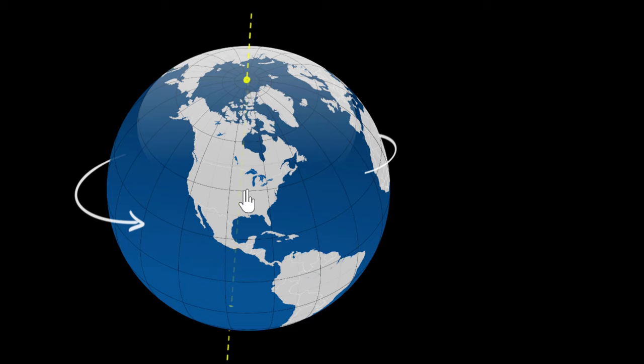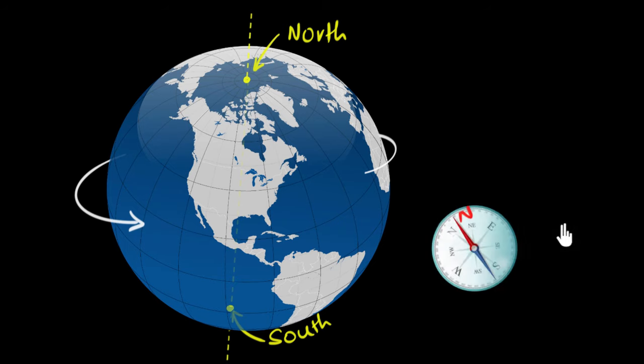So there are two points. One near the Arctic Ocean is called the North Pole, and the one in Antarctica is called the South Pole. But what's this got to do with your compass?